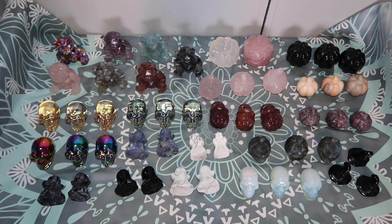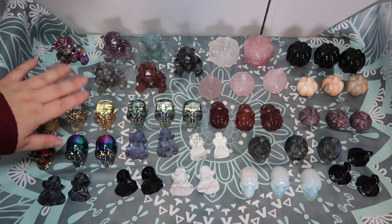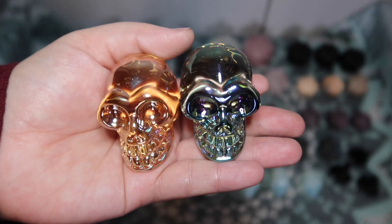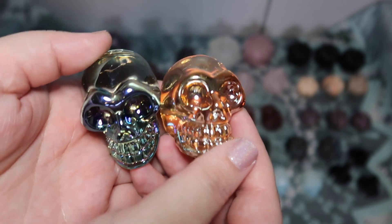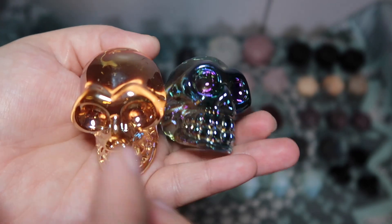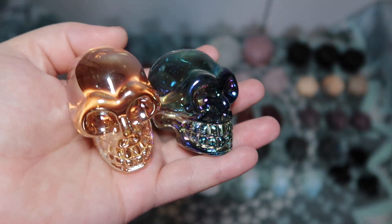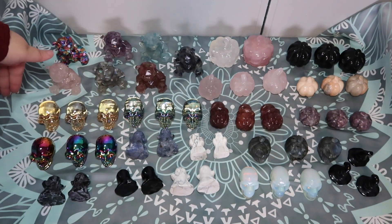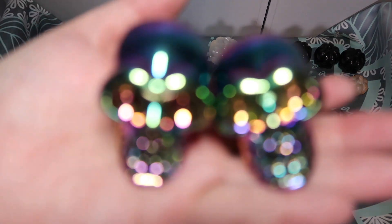I ended up scoring these beautiful aura skulls. Just so you know, these are glass skulls — not clear quartz, not crystal skulls, they are glass skulls. But I love the way they look and the aura on them just reminded me of fall and Halloween. Tell me this doesn't remind you of fall — just the green and the orange, like fall foliage. I ended up getting a lot of just the orange and green ones. I also have some that aren't in the video, so I stocked up.